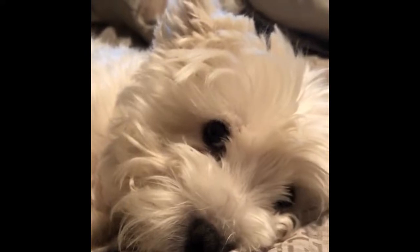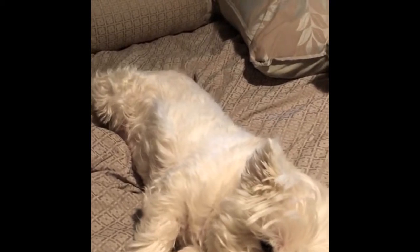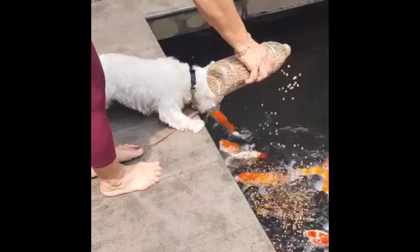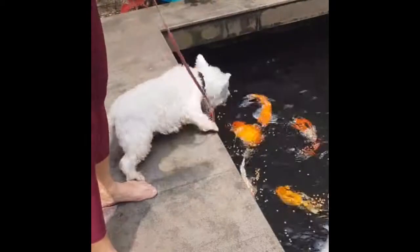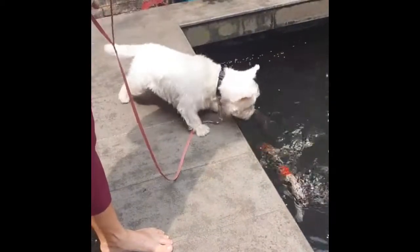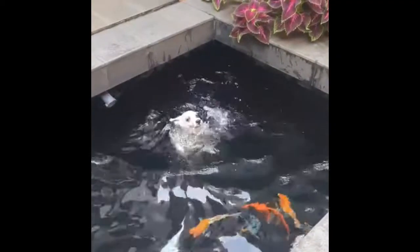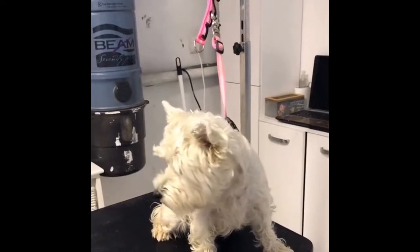Living needs. Westies thrive with their people. It doesn't matter if you're a city dweller or live on a farm — they can be happy with apartment living with lots of walkies, or on acres of land. And while they need to live primarily indoors and be close to their humans in order to deter undesirable behaviors like barking and digging — attributes that, according to the West Highland White Terrier Club of America, were bred to make effective hunters — Westies love to run around, be outside, and dirty up their white fur.